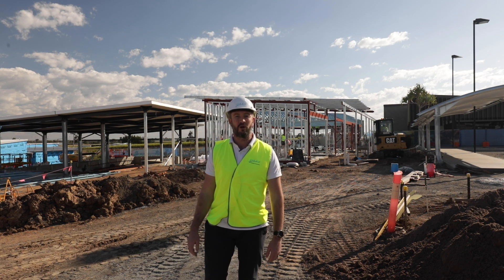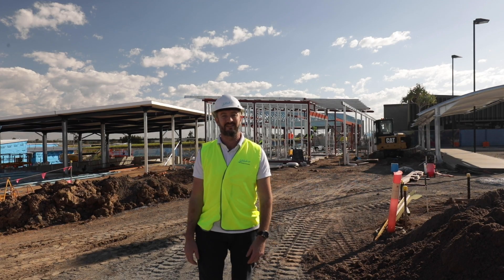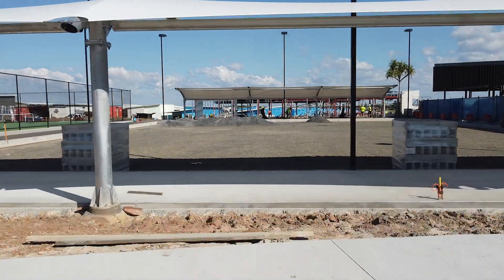With 43 new homes under construction, our second lake is well advanced and our health hub facilities are on track for a spring completion. Our vibrant and active community will soon be enjoying the completion of all our key recreational facilities.